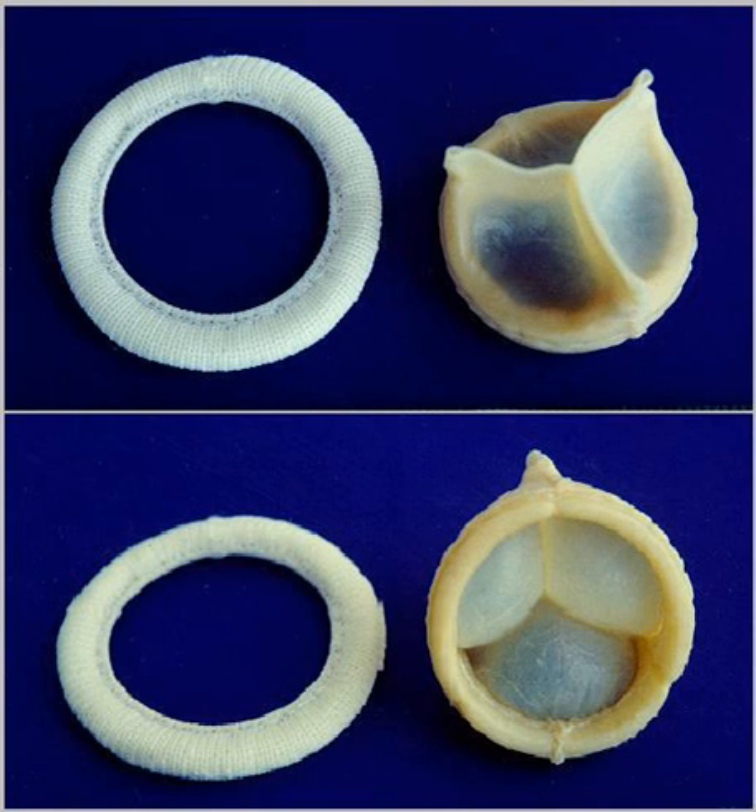Tissue-engineered heart valves offer certain advantages over traditional biological and mechanical valves. The option of a living heart valve replacement is highly optimal for children, as the live valve has the ability to grow and respond to its biological environment, which is especially beneficial for children whose bodies are continually changing. This option would help reduce the number of re-operations needed in a child's life.